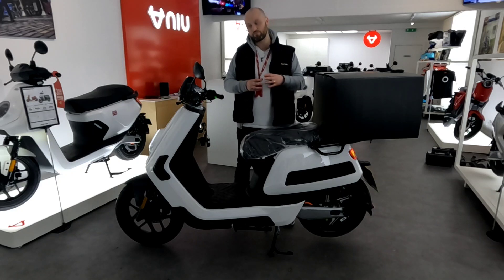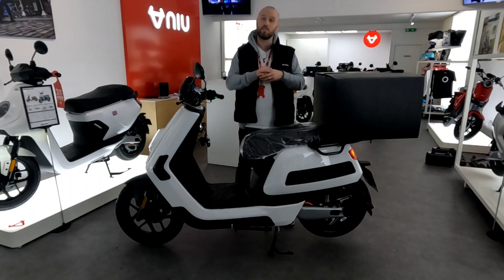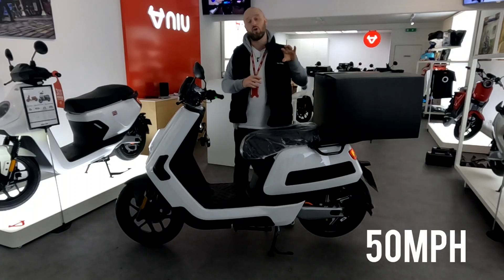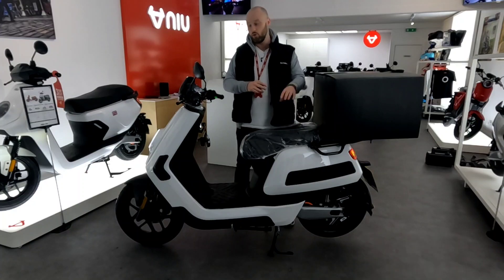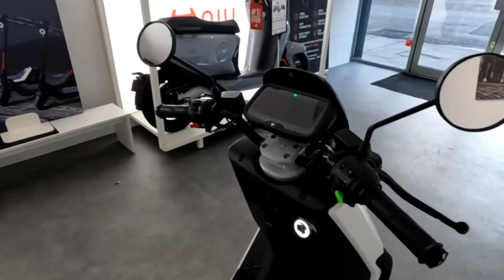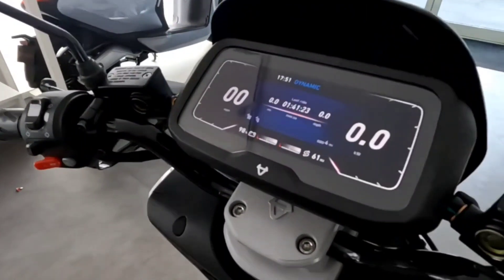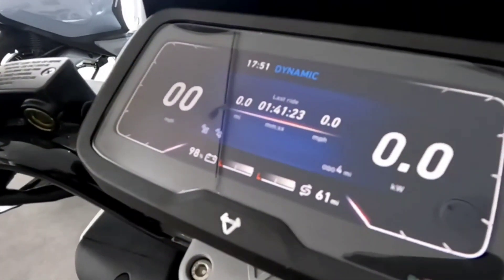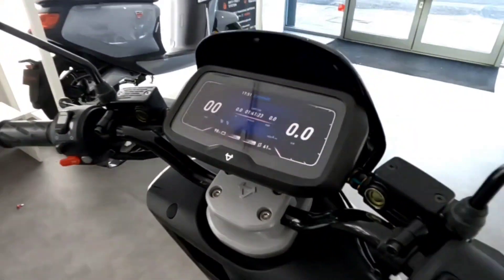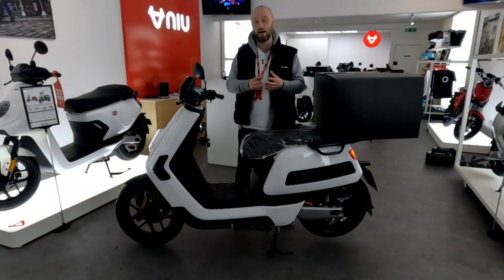The bike itself is the latest version, so it has an increased top speed of 50 miles per hour. It's got a new upgraded motor, new batteries, and it's got a brand new dash as well, which basically shows you everything you need to know: battery status, riding mode, connectivity, power, speed, and probably most importantly, it tells you how many miles you've got left range-wise in the batteries.